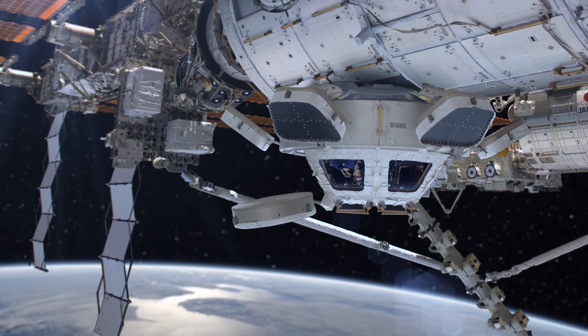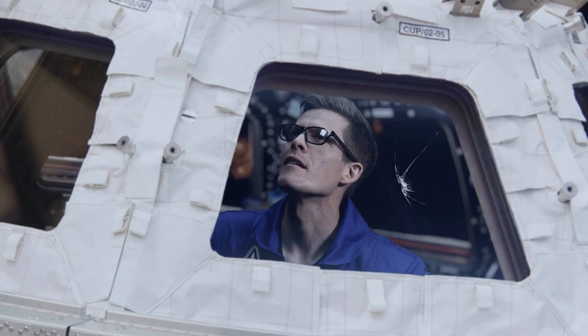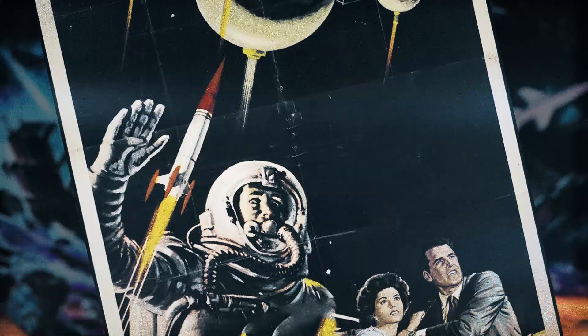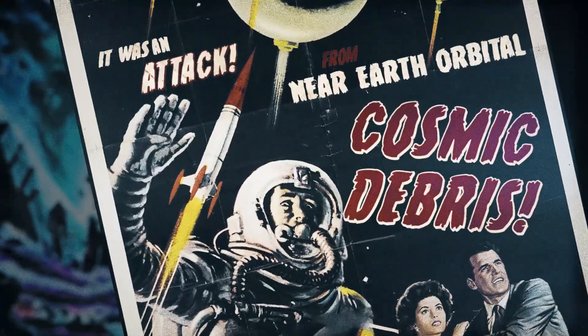Look out the window of your pressurized house into the deadly vacuum of space, and this is the last thing you want to see. But that's exactly what astronaut Tim Peake saw earlier this year: a chip in the window of the International Space Station. Thanks to quadruple-layered space glass. Whatever made that mark was only half the width of a human hair — also known as space junk.